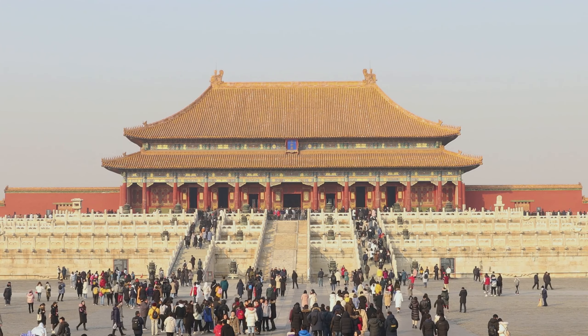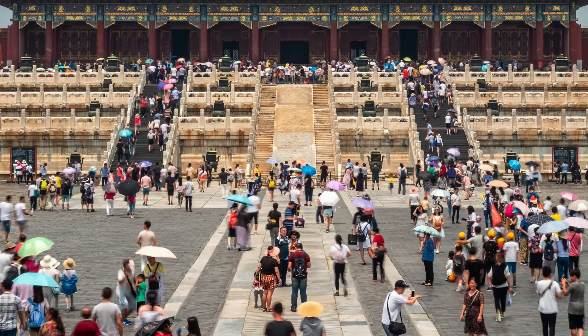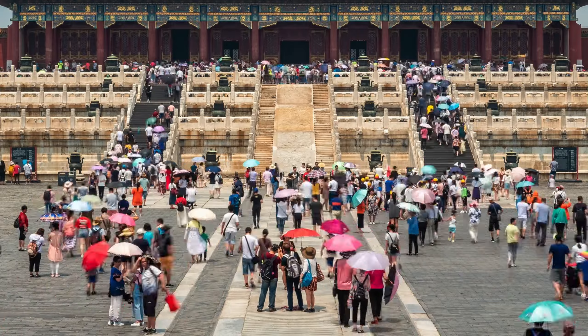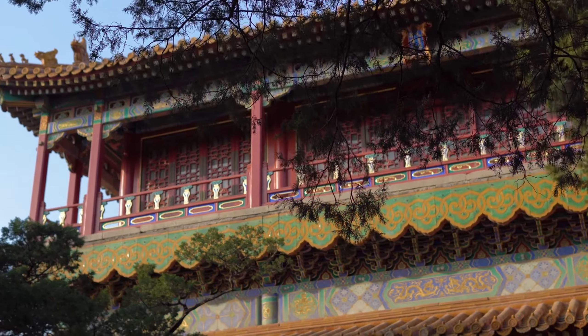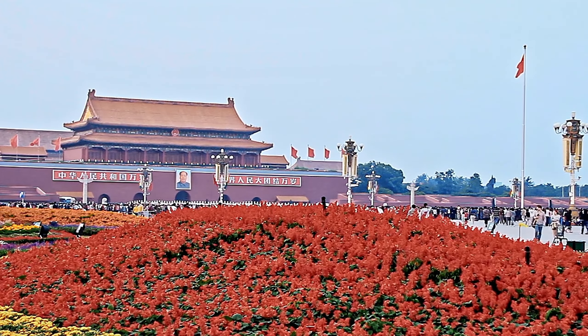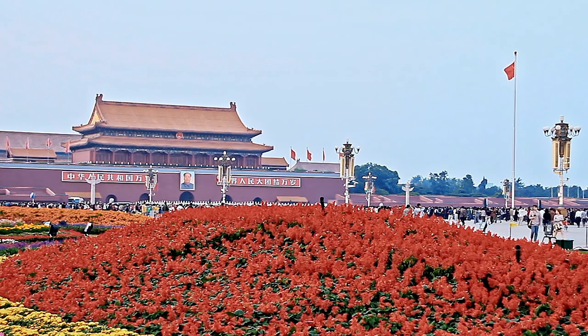Visitors to the Forbidden City can explore the palace complex and learn about China's imperial history. The Palace Museum offers a wide range of exhibits and tours, and visitors can see firsthand the incredible architecture and design of the palace complex. The palace is also surrounded by beautiful gardens and parks, making it a popular destination for both tourists and locals.